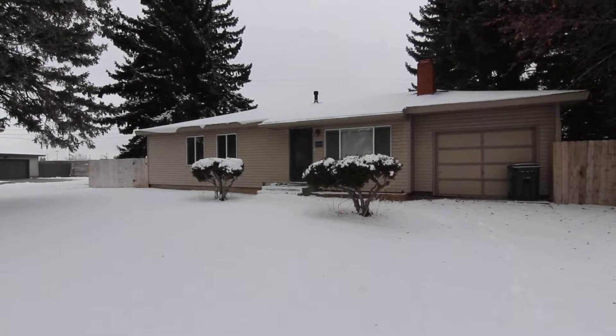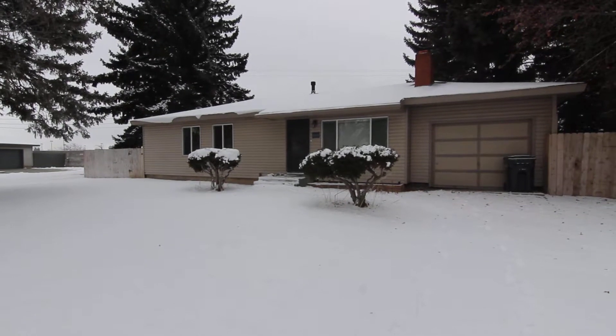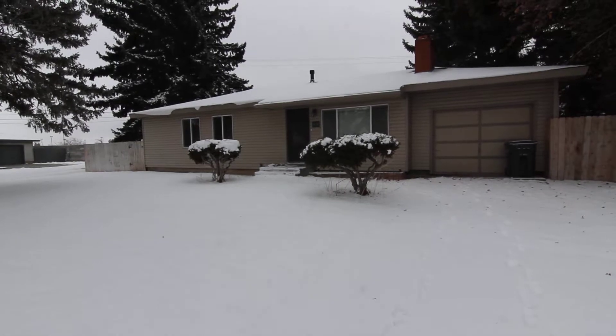Welcome to Jacob Grant Property Management. Today we're doing a virtual tour of 1544 Garfield. This is a three-bedroom, one-bath home with an attached single-car garage.